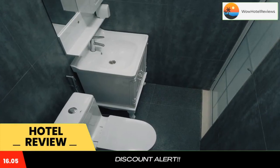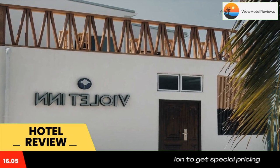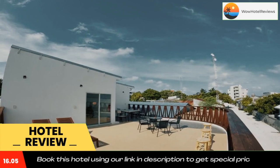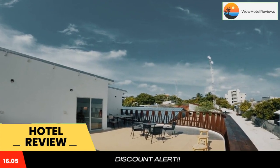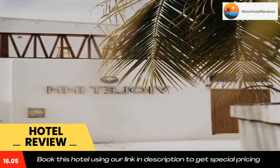With Dharavandhu Beach reachable within a few steps, Violet In Hotel has concierge services, rooms, a garden, free Wi-Fi throughout the property, and a shared lounge featuring a 24-hour front desk. This property also provides guests with a grill.